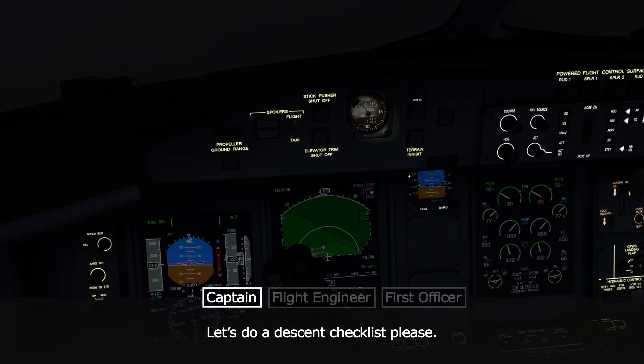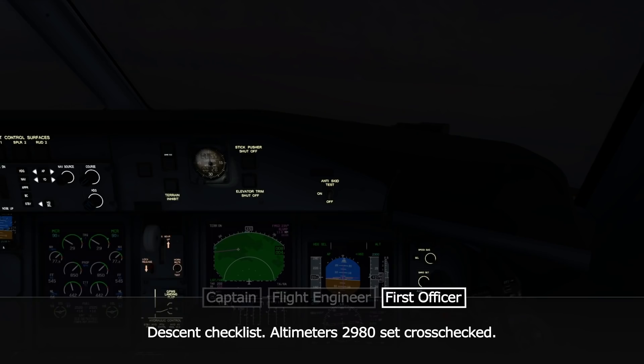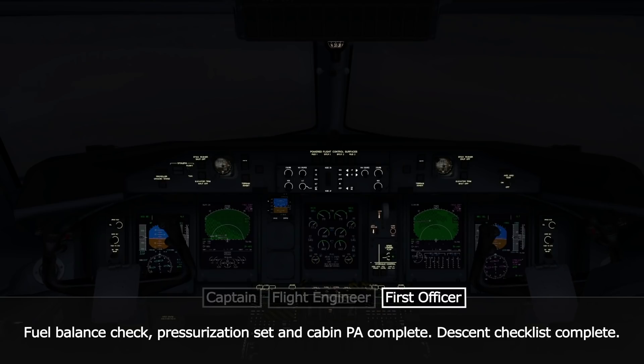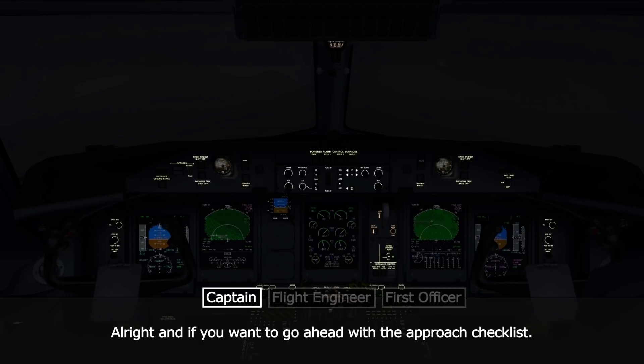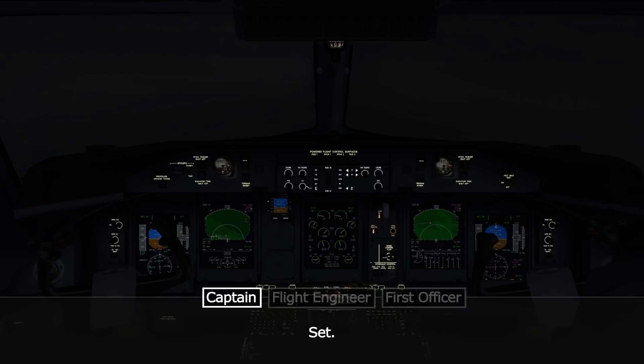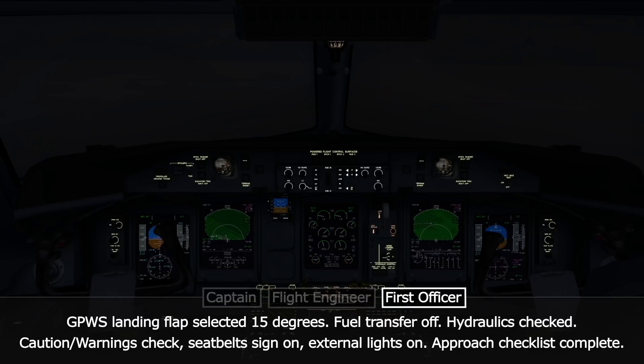The crew completes the descent checklist — altimeters set, fuel balance checked, pressurization set, cabin PA complete — followed by the approach checklist. Items include the approach and landing brief, bug set, GPWS landing flap selected 15 degrees, fuel transfer off, hydraulics checked, caution warnings checked, and seatbelt signs and external lights on.